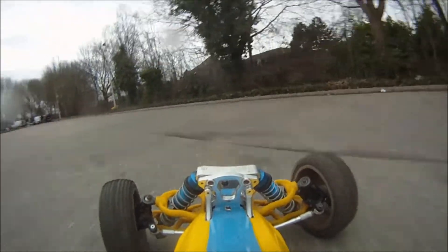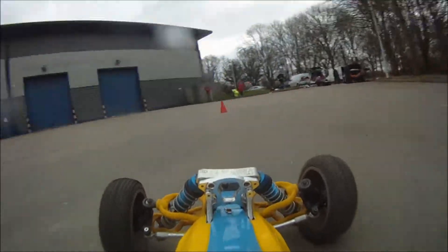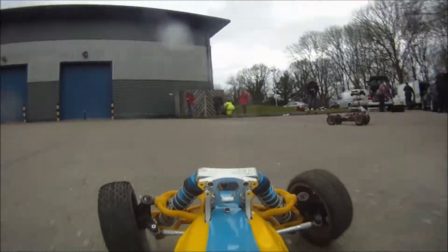Nearly tipped it over - Craig's a good driver, he saved that nicely. I don't think he's even in the hobby anymore, but he was a cracking driver.